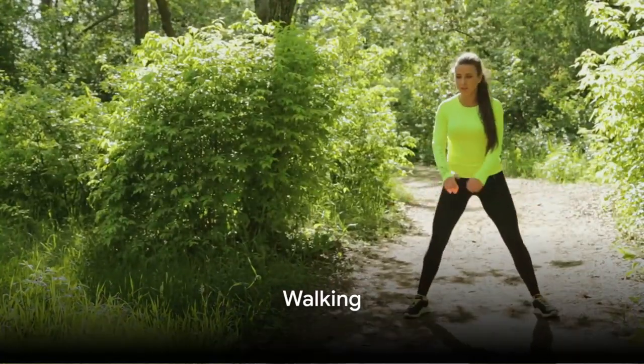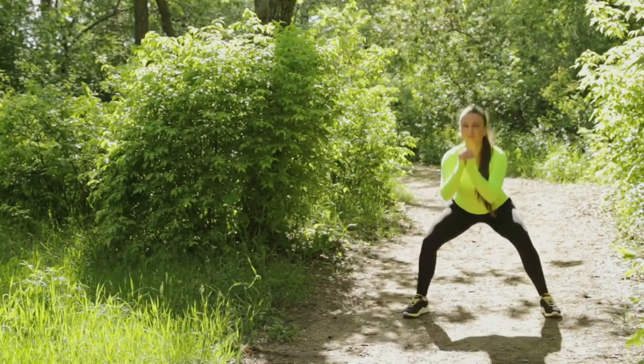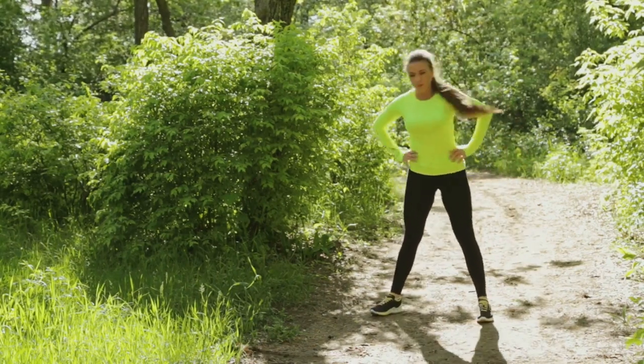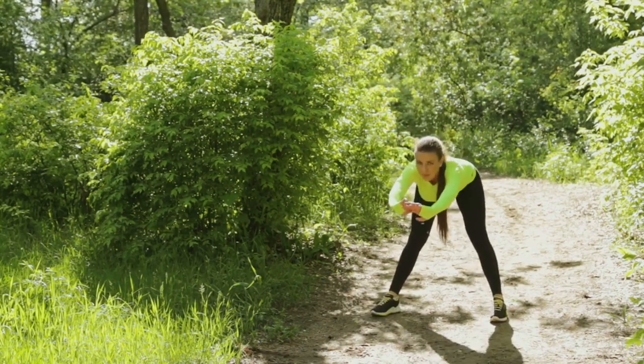Don't underestimate the power of a good walk. This low impact exercise can significantly improve cardiovascular health when done regularly. It's also a great option for those just starting their fitness journey.